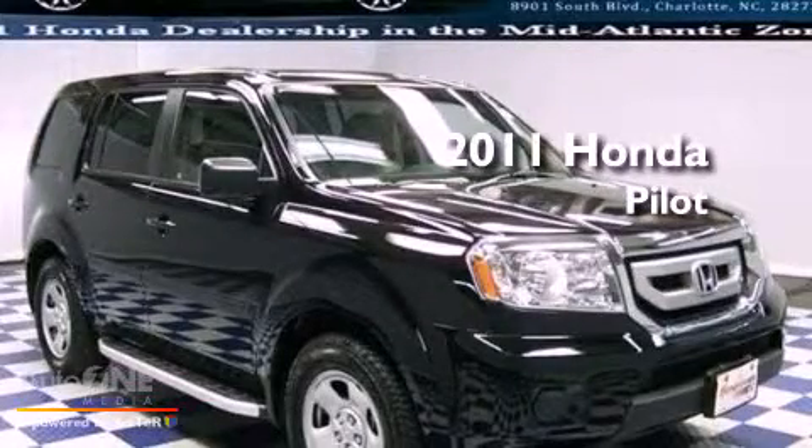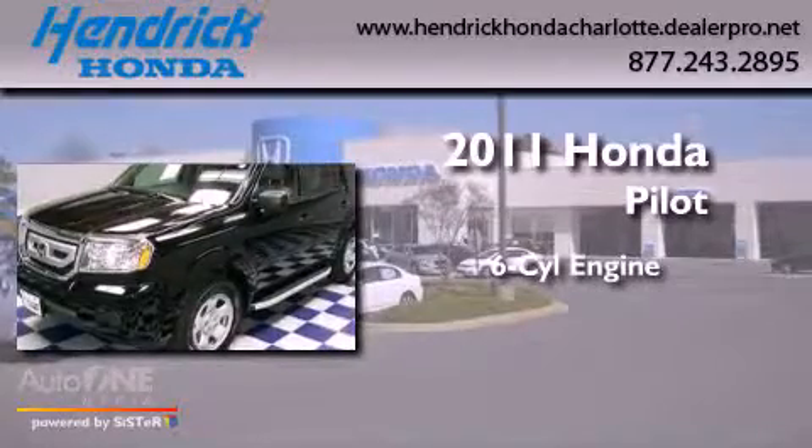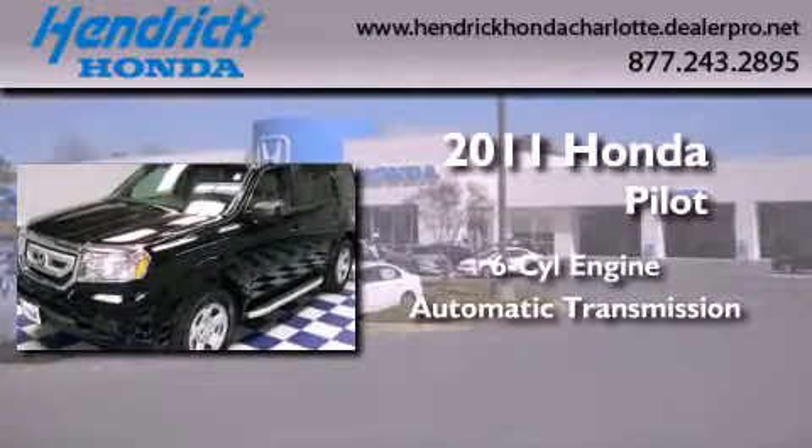This is a certified pre-owned 2011 Honda Pilot. It has a six-cylinder engine, an automatic transmission, and four-wheel drive.